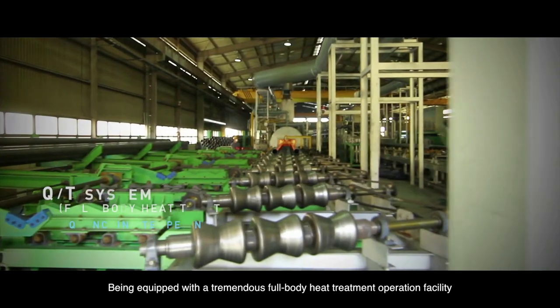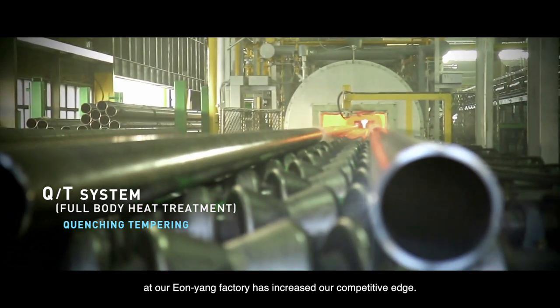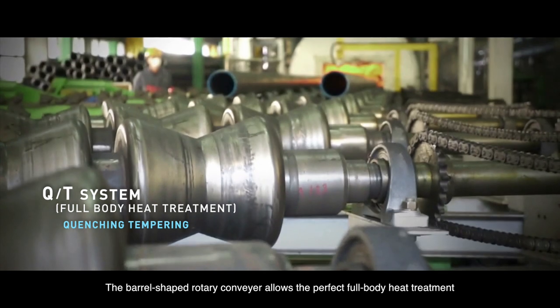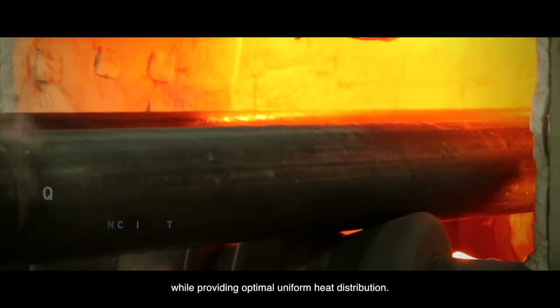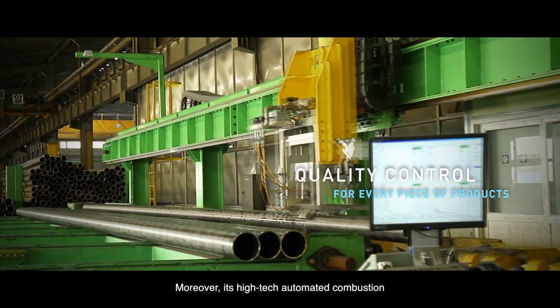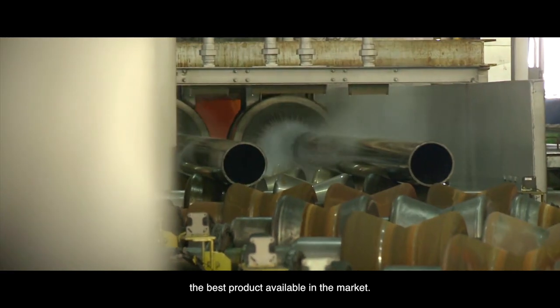Being equipped with a tremendous full-body heat treatment operation facility at our Eunyoung factory has increased our competitive edge. The barrel-shaped rotary conveyor allows perfect full-body heat treatment while providing optimal uniform heat distribution. Moreover, its high-tech automated combustion and cooling systems enable us to produce the best product available in the market.